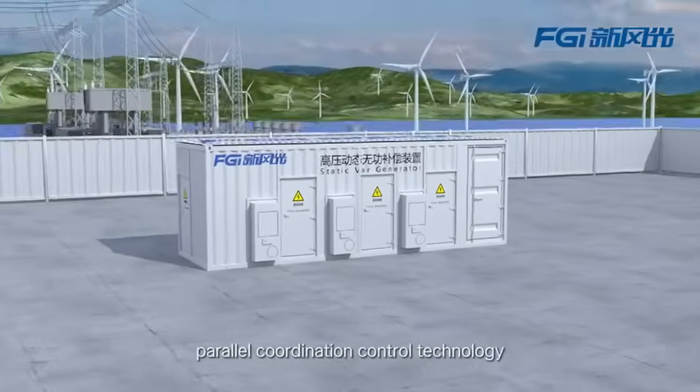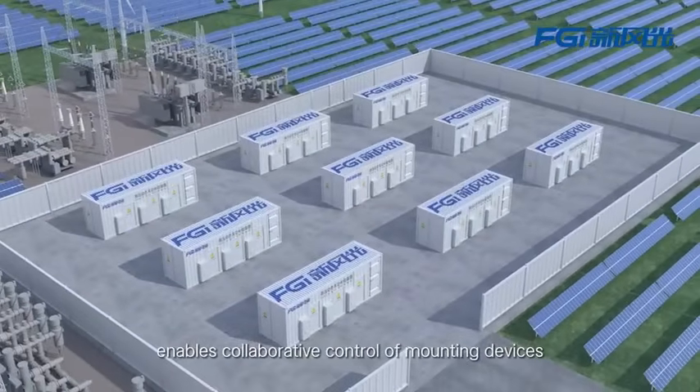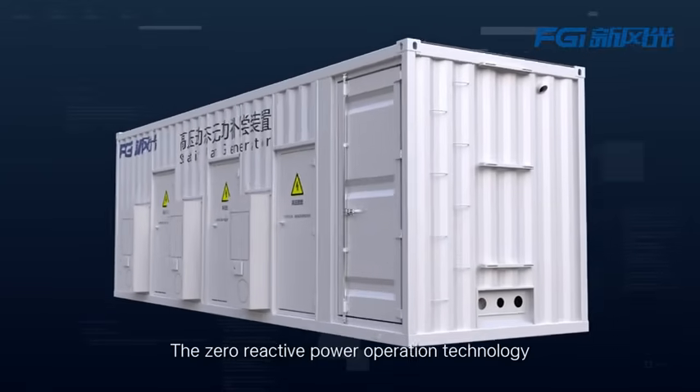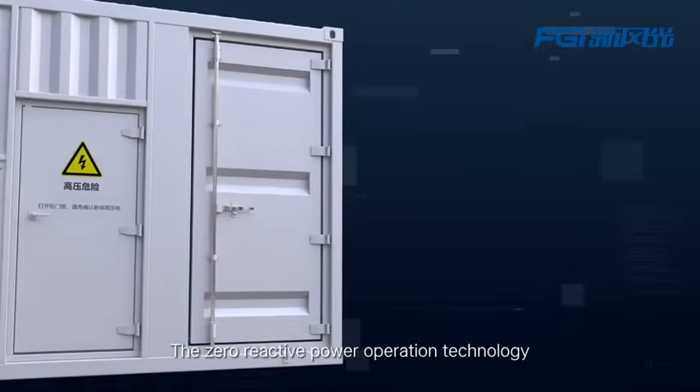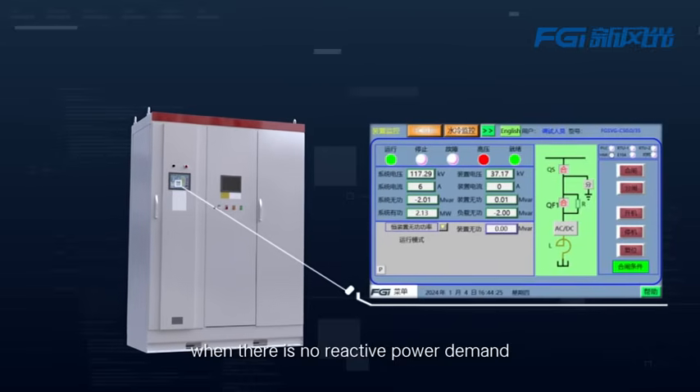Mounting machine parallel coordination control technology enables collaborative control of mounting devices, expanding capacity. The zero-reactive power operation technology allows for grid-connected operation when there is no reactive power demand.